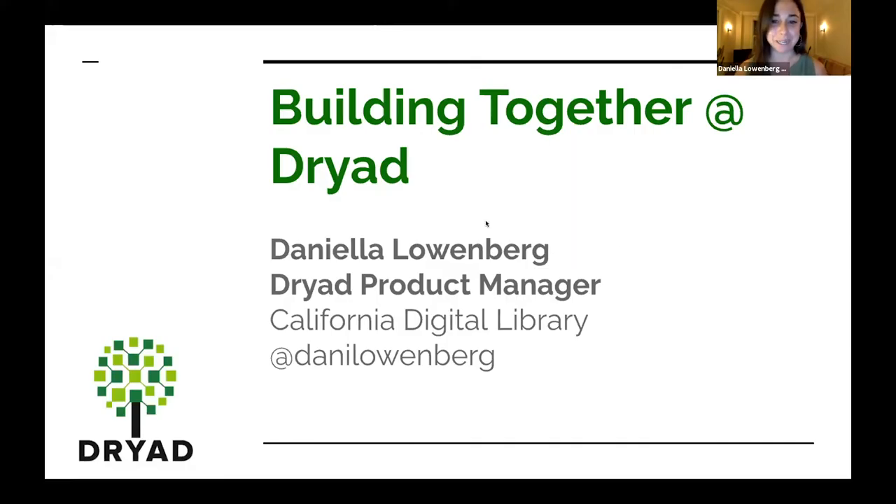Thanks so much for having me. My name is Daniella. I work at California Digital Library and I'm the product manager for Dryad. I want to spend some time walking through today how we're thinking about and driving Dryad, but in the spirit of JROS, thinking about our collaborations and our joint roadmaps and how that's really worked out for us and what we've learned from that.